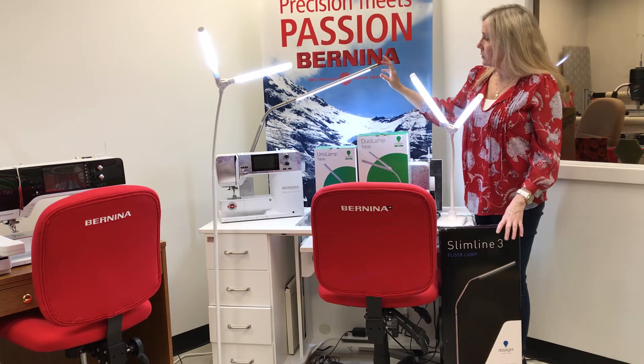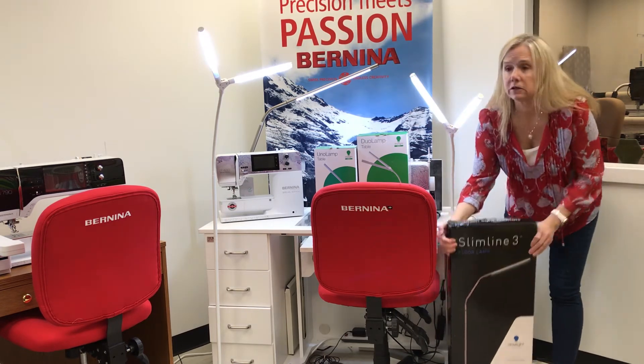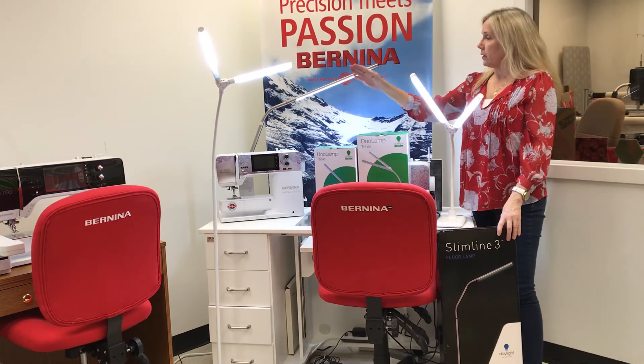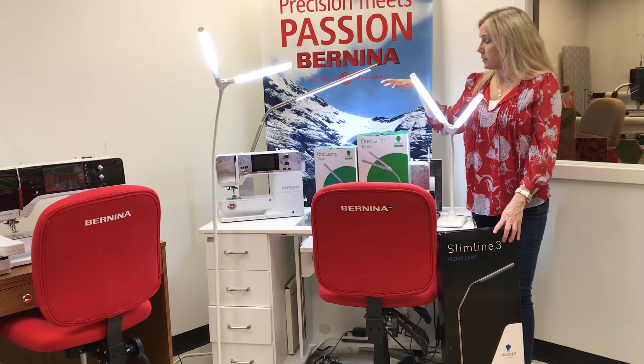One of the very popular ones has been the slimline product. This is a long bar — I have it here — it's a floor model, a top seller, with lots of light. The fact that it's a long bar means you can position it right above your machine and get the whole area illuminated, and it's very easy on the eyes.